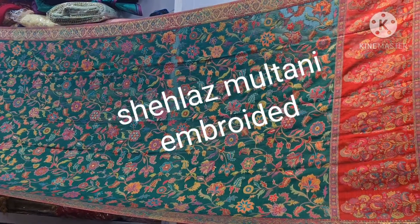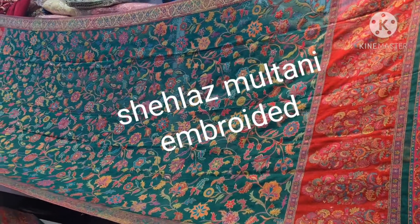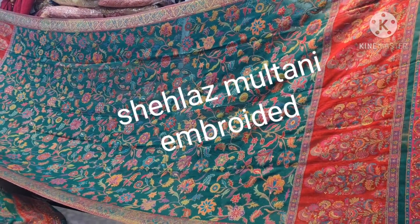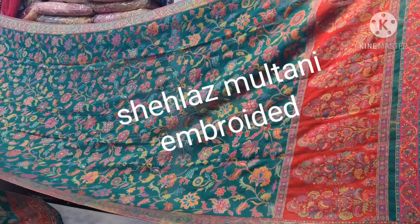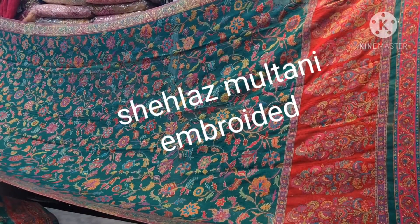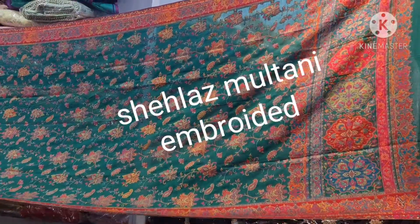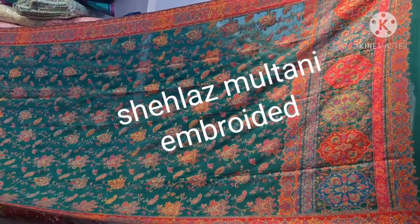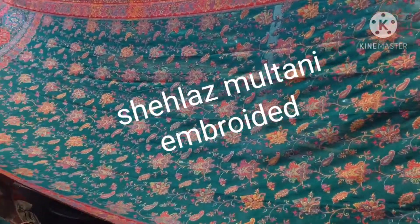This is a very beautiful color — green color with red combination. This is the original color. Green color with border and long sides. These are very beautiful colors. Multi-kani, silk pashmina. This is a green color design — very beautiful colors. Multi-kani fancy shawls.